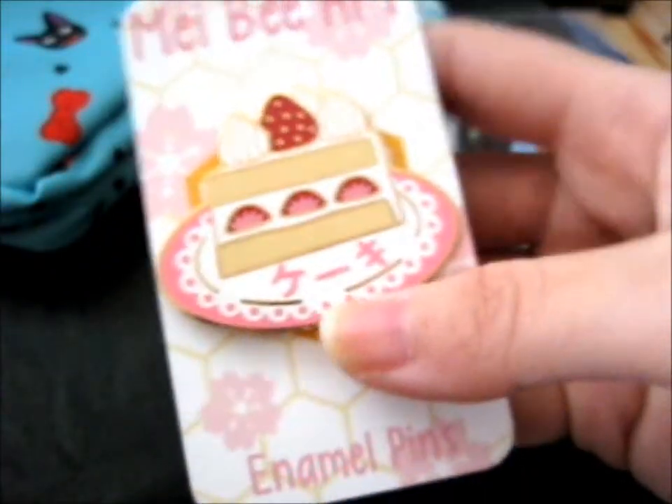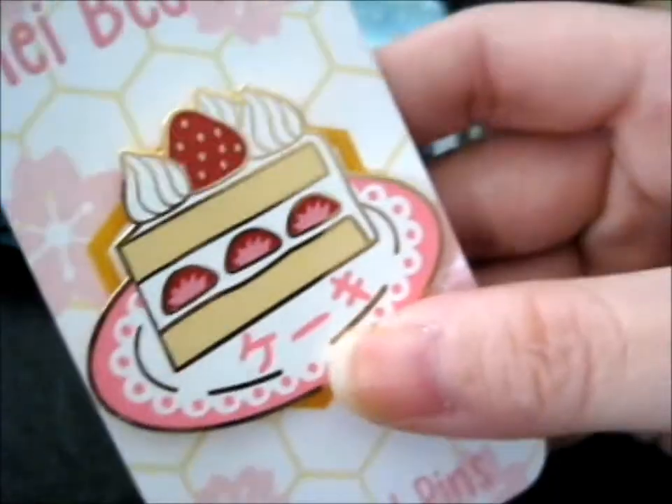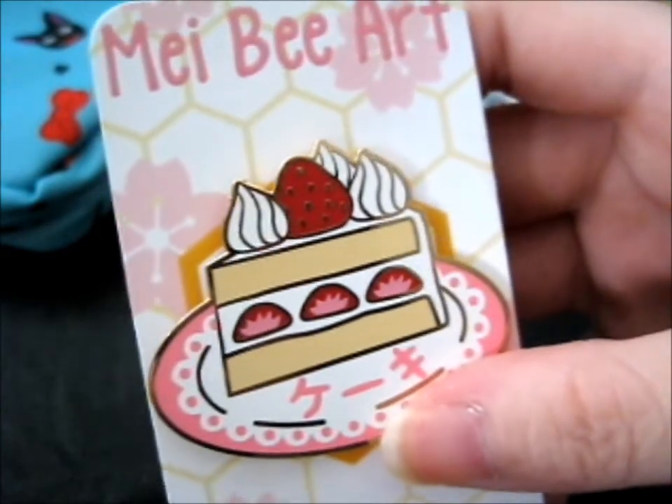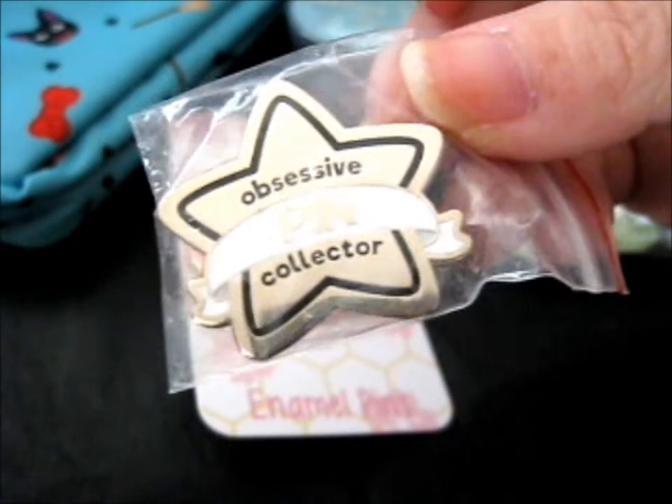Next up is this pre-order. I have pre-ordered this — it's like an add-on thing. Because technically I only got the three meta pins, so I'll do those last. But this is the strawberry shortcake pin. I'm hungry now. Such a pretty backing card too, and like so yummy. So here we have an obsessive pin collector. It's a pin, and it's not Maybe Art on the back.